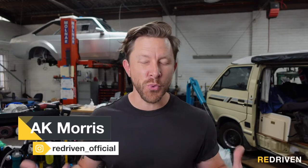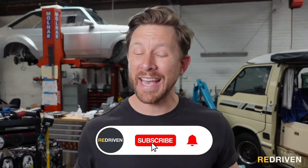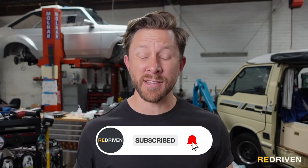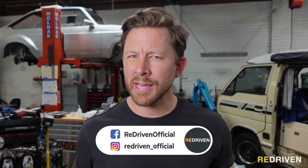G'day guys and welcome to ReDriven. With COVID ravaging the world and international travel being pretty much off the cards for the foreseeable future, loading all of your belongings into the back of a van and exploring your own backyard seems to be the best way to spend some time off. But like anything, some vans are better than others and some vans just need to be avoided at all costs. Here's our top five.